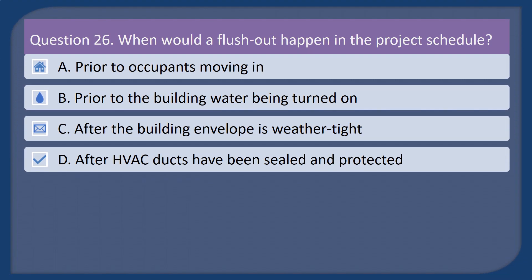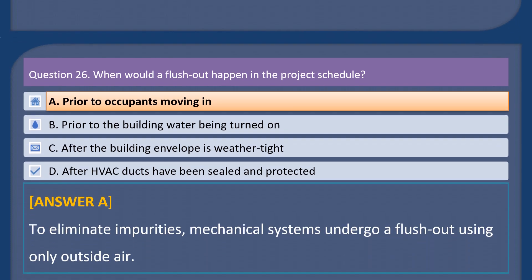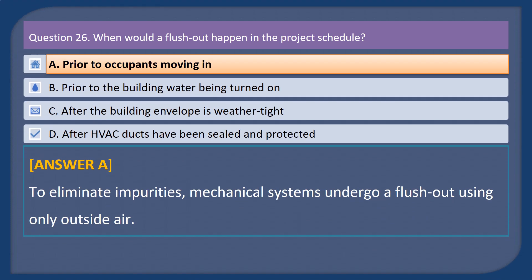Question 26. When would a flush-out happen in the project schedule? A. Prior to occupants moving in. B. Prior to the building water being turned on. C. After the building envelope is weather-tight. D. After HVAC ducts have been sealed and protected. Answer: A. To eliminate impurities, mechanical systems undergo a flush-out using only outside air.